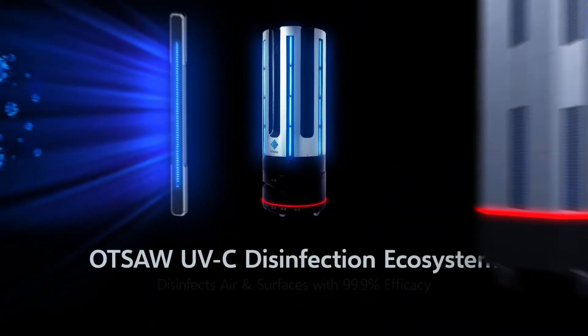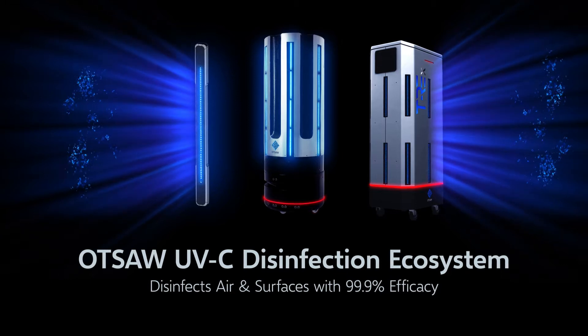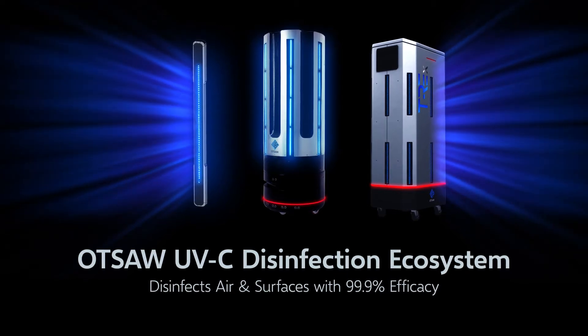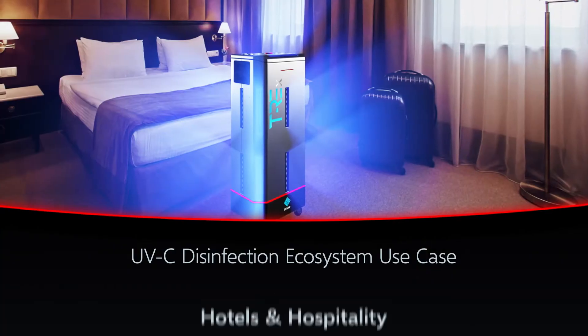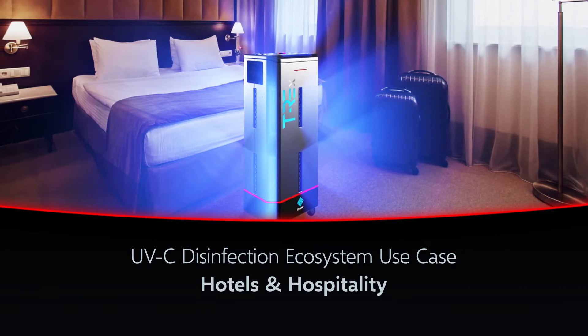The OTSA UVC Ecosystem is developed to disinfect air and surfaces with 99.9% efficacy within indoor spaces. Let's take a look at how the UVC Ecosystem can be integrated into a hospitality or hotel environment.